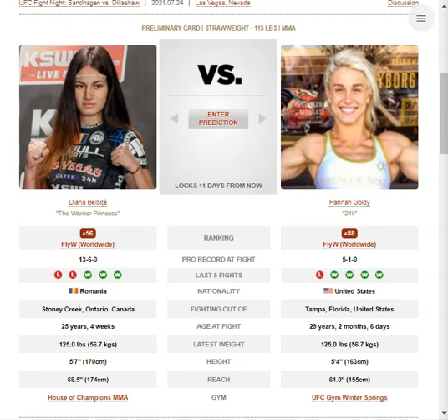Alright, so we have Diana Belbica vs. Hannah Goldie. Belbica has a 3-inch height advantage and a 7.5-inch reach advantage, which is quite significant. You don't generally see those type of advantages in the length department at this weight class.